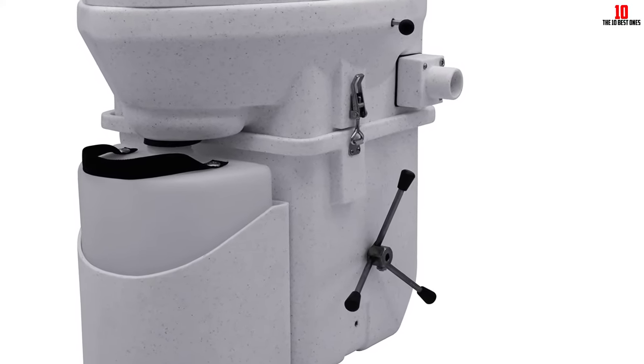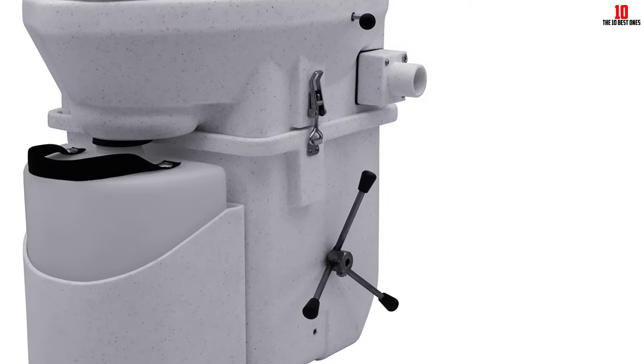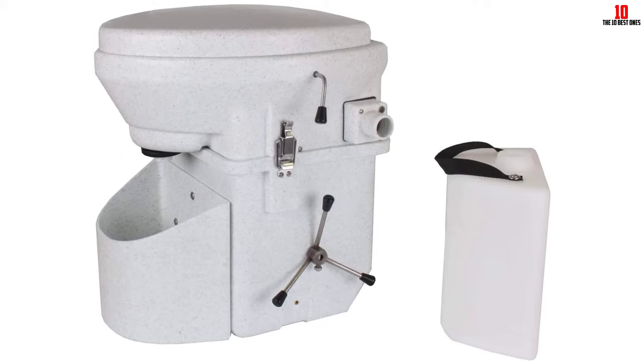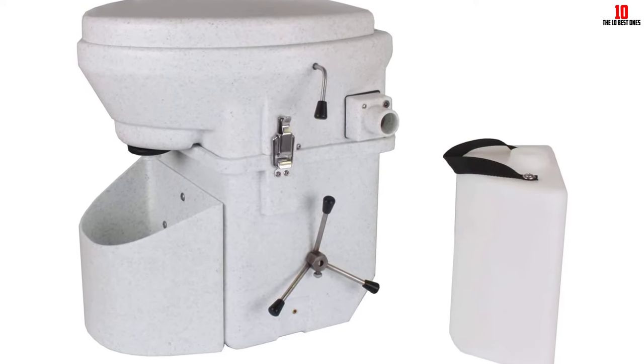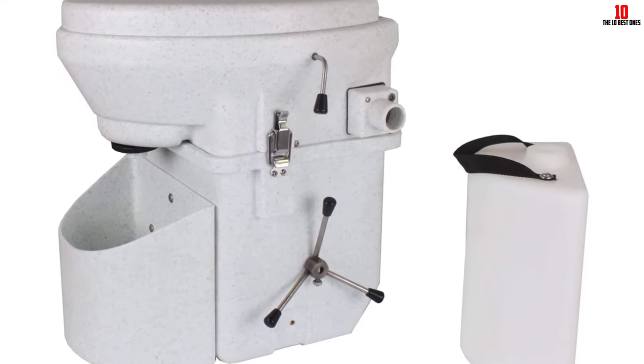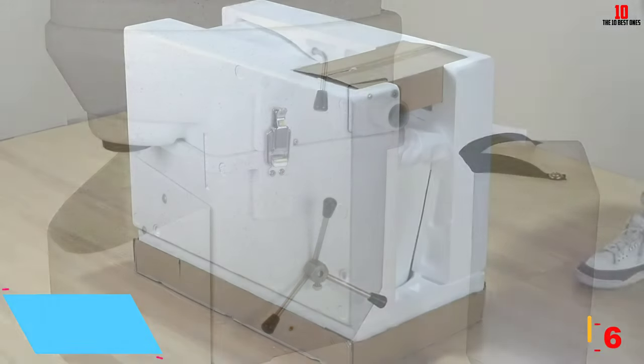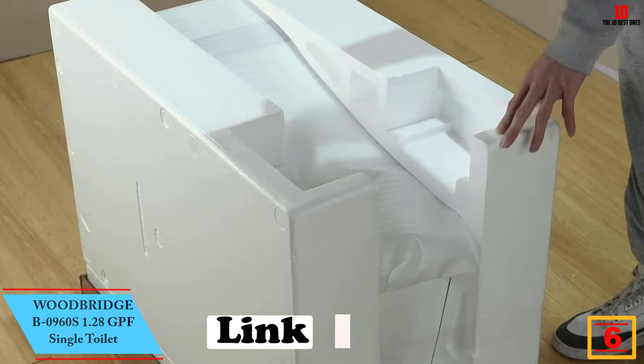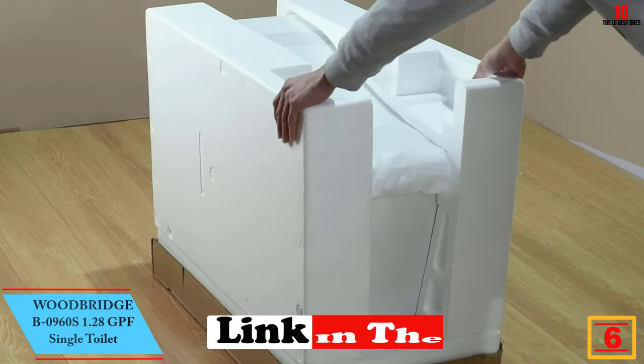With this composting toilet, you won't have to worry about unpleasant smells. It's equipped with an electric fan to eliminate odors. The fan runs on 12-volt power, but you can purchase a 110-volt conversion kit from the manufacturer.